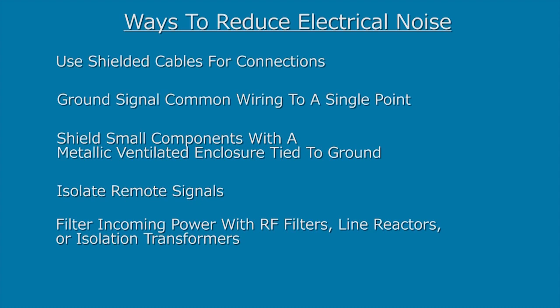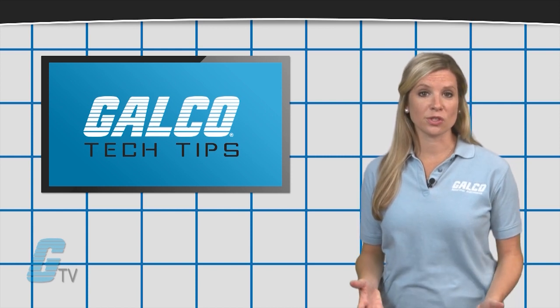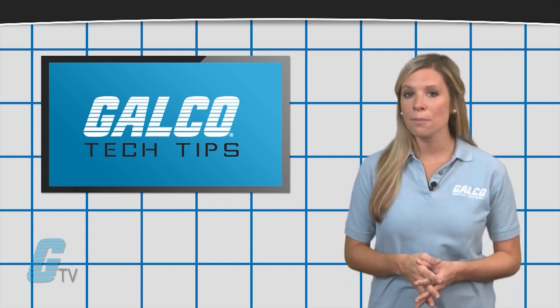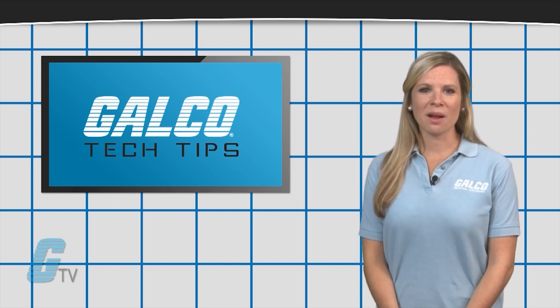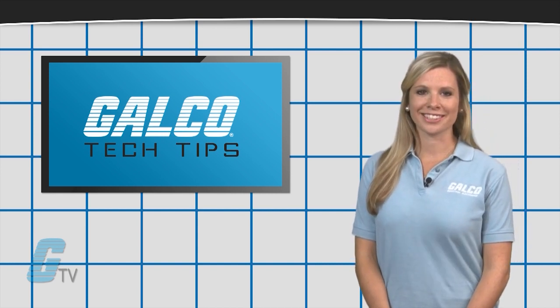Line reactors or isolation transformers. Surge suppressor devices can also be used to suppress noise from a device operated by an electrical coil. To find out more about reducing noise, check out our other videos on GTV. Thank you.